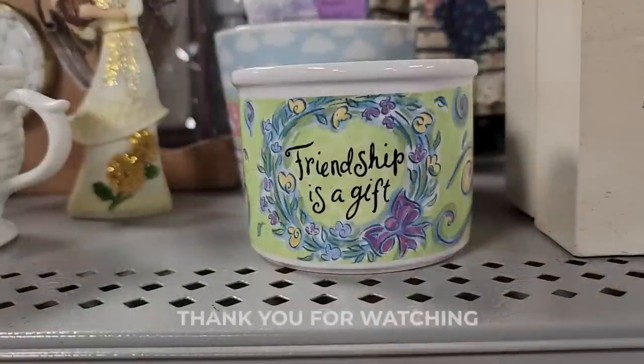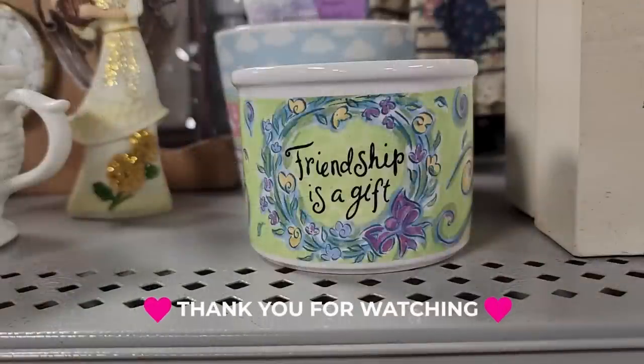I just wanted to bring you all along for a fun time at the ReStore. And I wanted to showcase this little tea light I saw — it says 'friendship is a gift.' I consider every single one of you my friend, and it certainly is a gift to me. When you leave me a comment or give me some inspiration, I appreciate it so much. I hope everyone has a wonderful day. And until next time, come go with me today. Bye.